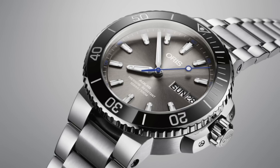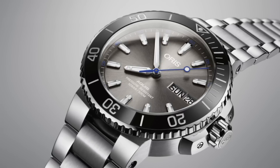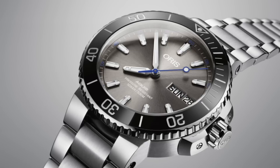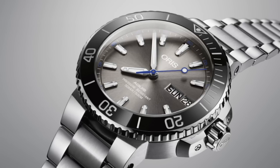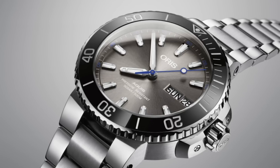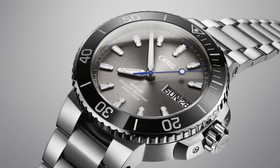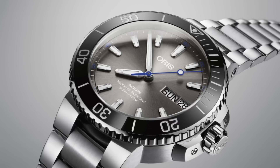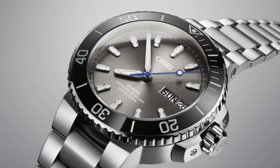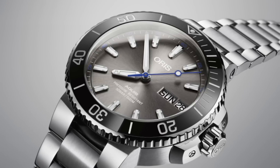Hello, watch enthusiasts. Today I'd like to talk about the finishing of a watch in terms of its case, dial, and movement. The reason I'm making this video is because I've been asked by various people what I would recommend in terms of the best finished watches at various price points — from the £1,000 and below price tag through to the £50,000 price tag.